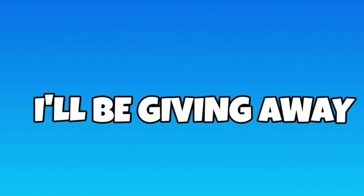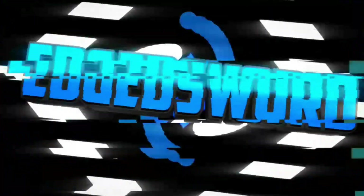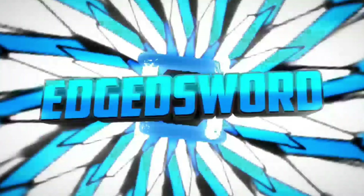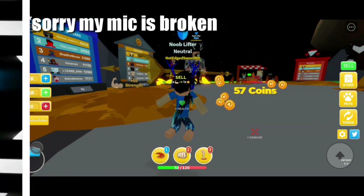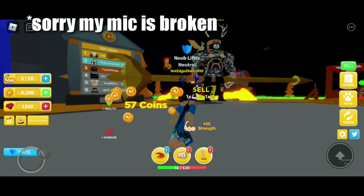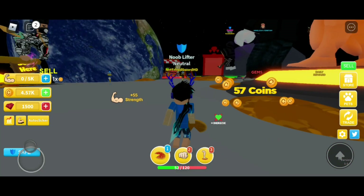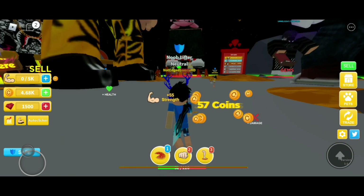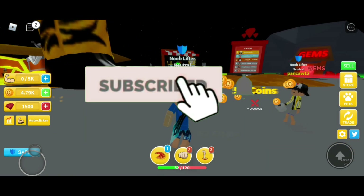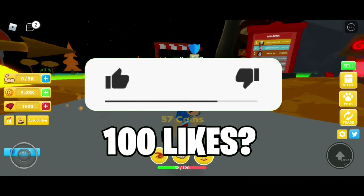If this video reaches 100 likes, I'll be giving away some Robux. Hello guys, welcome back to another video. In this video, I'll be showing you the all-new working codes in Roblox Workout Island Dimensions update. Don't forget to like and subscribe to my channel and hit the bell notification for more Roblox code videos.